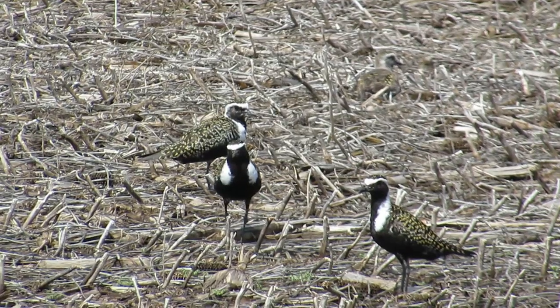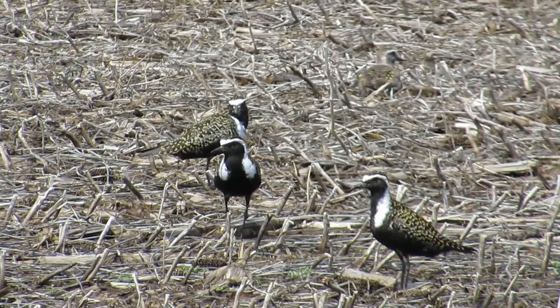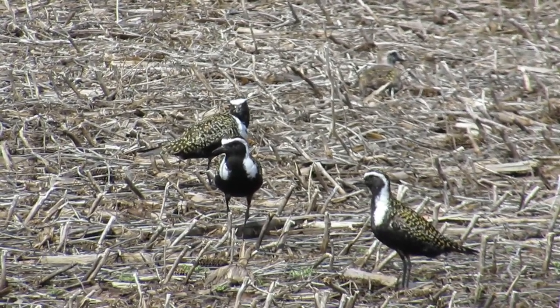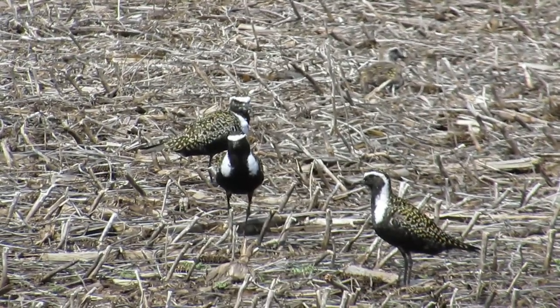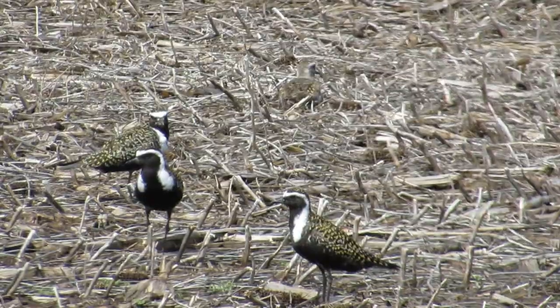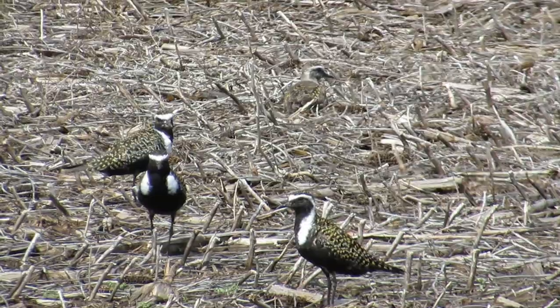I'm Jeff with the Backyard Birds Channel, and my nephew Weston and I found over 100 American Golden Plovers near Letcher, South Dakota on Mother's Day, May 12, 2019. These plovers migrate in spring from southern South America through the Great Plains onto the Arctic tundra to breed.